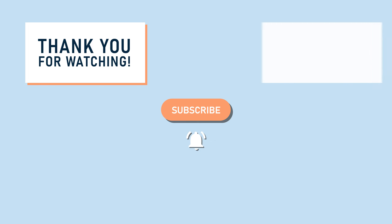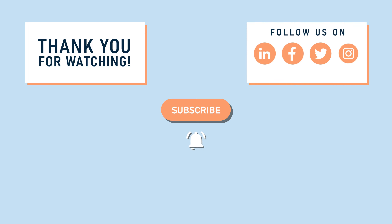Thanks for watching. Subscribe and ring the bell for more content. Follow us on LinkedIn, Facebook, Twitter, and Instagram.